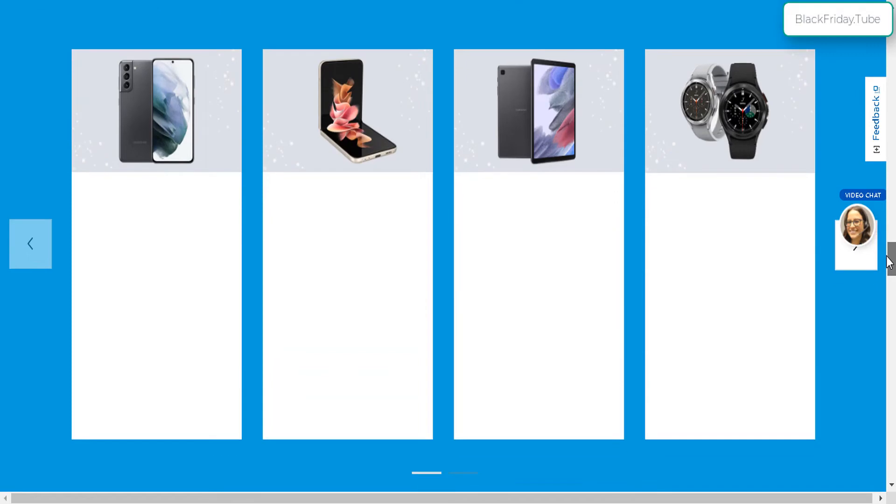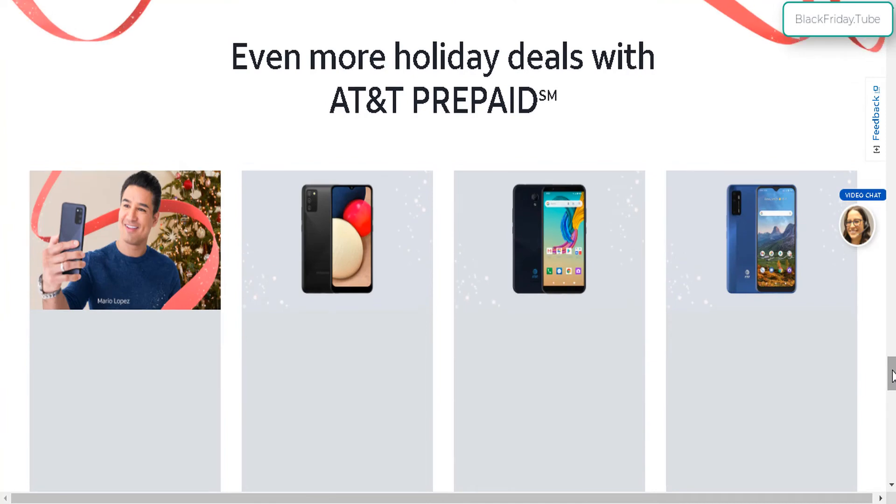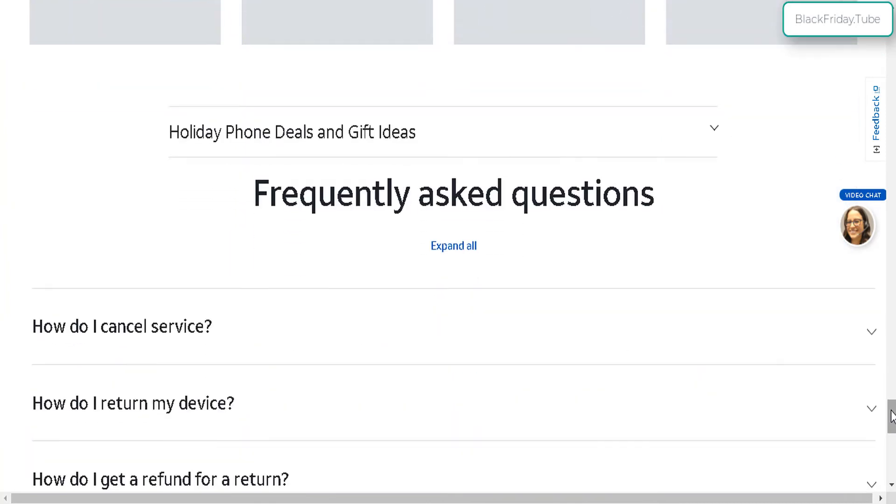There are also Apple accessories, Samsung products, Google phones, and some specials on prepaid phones.